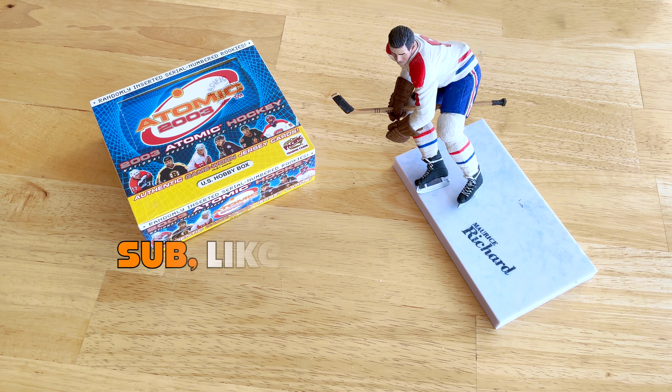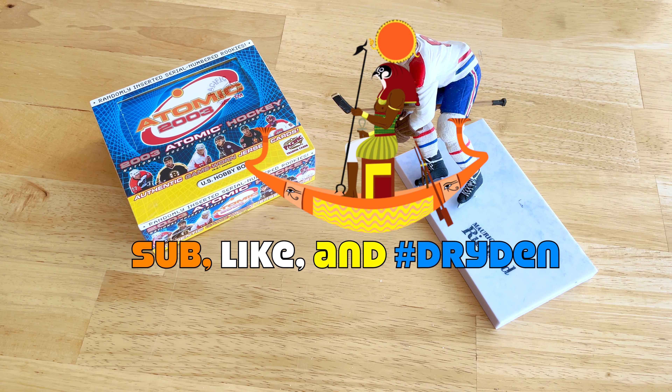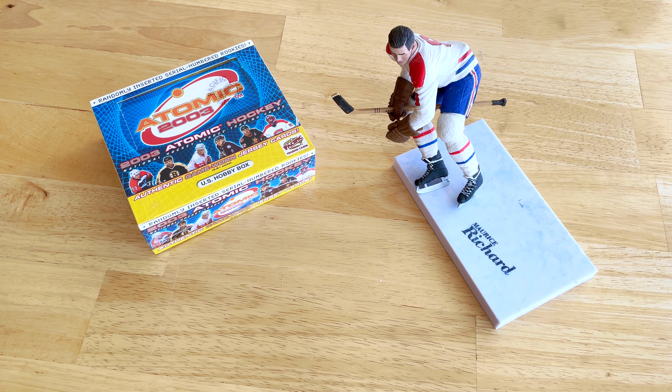Hey guys, it's Fulton Cards here, live and direct from sunny Quebec. The sun is out and about — I think there's like an Egyptian sun goddess up there. So in front of today guys, reeling it back just a bit: I have a box of 2002-2003 Pacific Atomic. They went out of business around 2004-2005, around the lockout back then.